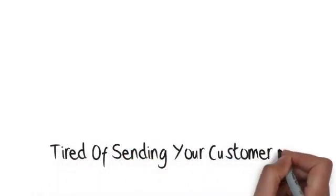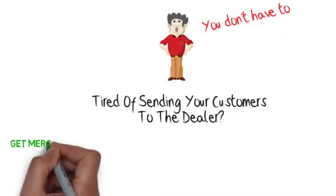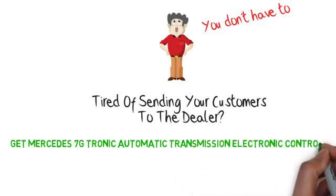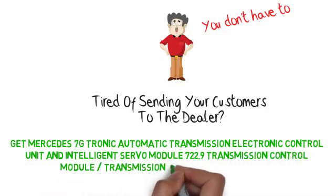Are you tired of sending your customers to the dealer because you can't get Mercedes TRP parts? Now you don't have to. Get Mercedes 7G Tronic Automatic Transmission Electronic Control Unit and Intelligent Servo Module 722.9 Transmission Control Module / Transmission Control Unit — complete repair and remanufacturing.